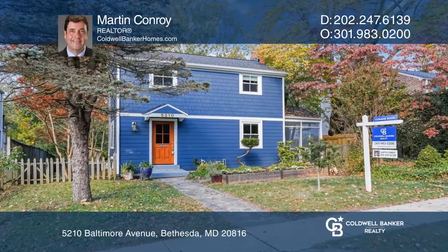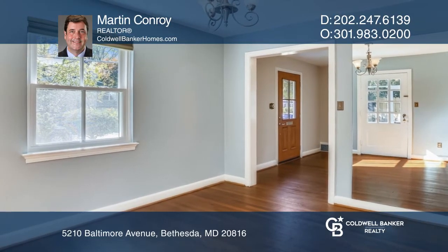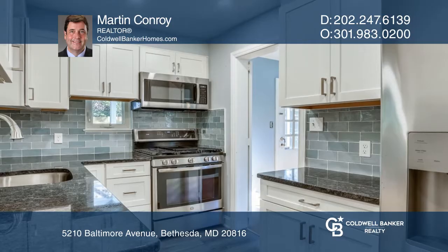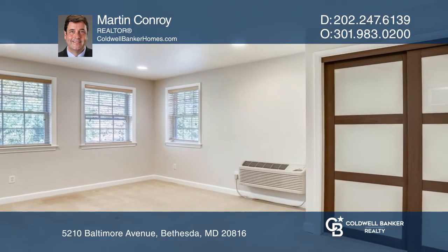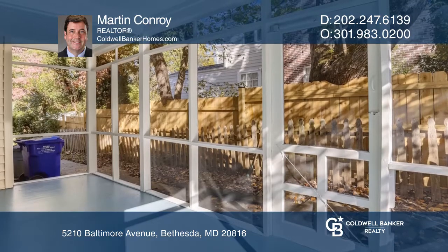A charming colonial home with many lovely features, ideal to entertain in. This home features a newly redone kitchen, a spacious family room, a screened-in porch, and a large primary bedroom. The second floor has three bedrooms and a full bath. Double doors from the basement lead out to a stone patio and backyard.